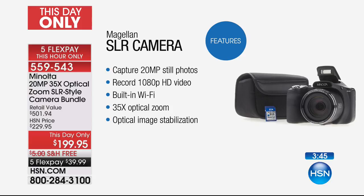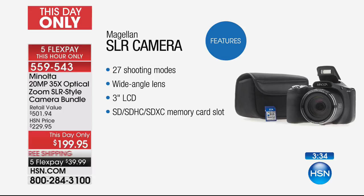Try it, use it, experience it — if you don't love it, you send it back. In terms of features: it is 20 megapixel, it records in 1080p high definition, it has built-in Wi-Fi, it has 35 times optical zoom, optical image stabilization, and there is also a wide-angle lens on this. It also has a 3-inch LCD display.